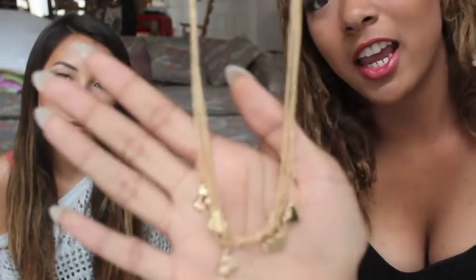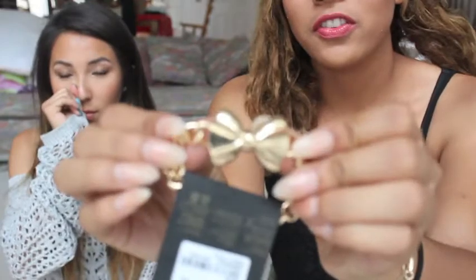This necklace got a bit tangled but you can still see what it's like — it's a bunch of small necklaces with hearts. I think it's so cute just to wear every day. I also got this bracelet — it's a gold chain with a big bow on it. I love it, it's so cute.